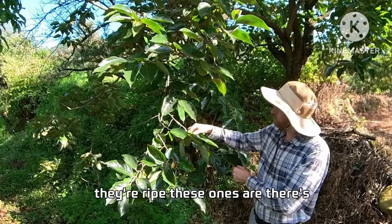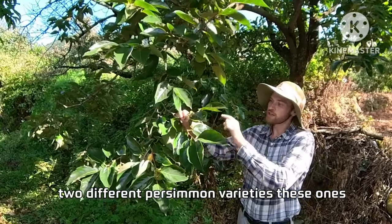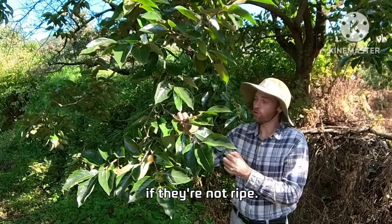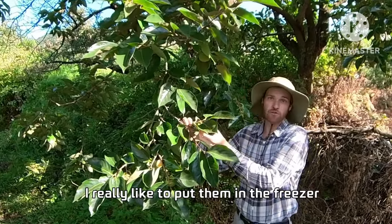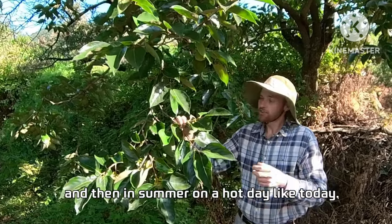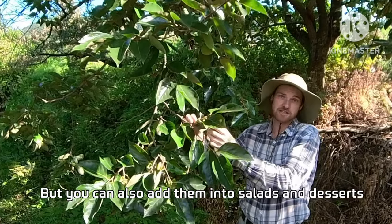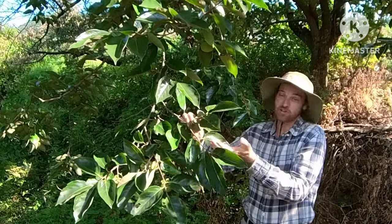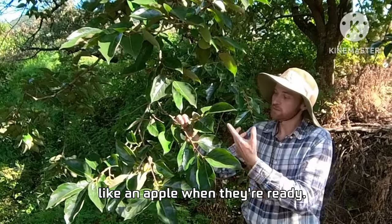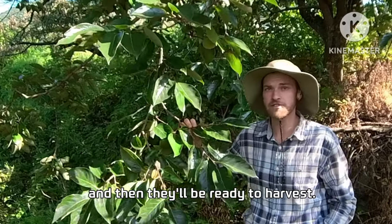There are two different persimmon varieties. These ones are ripe when they're still hard but orange, and they'll be super astringent if not ripe. I really like to put them in the freezer and then on a hot summer day get them out and eat them like a sorbet. You can also add them into salads and desserts, or eat them by themselves like an apple when they're ready. These ones still have a couple more weeks on them before harvest.